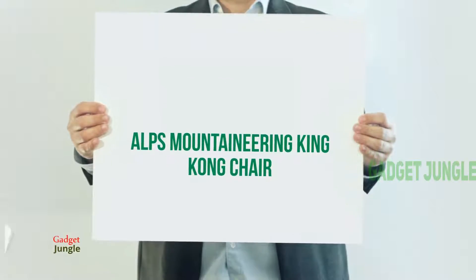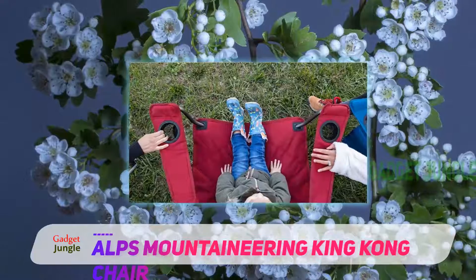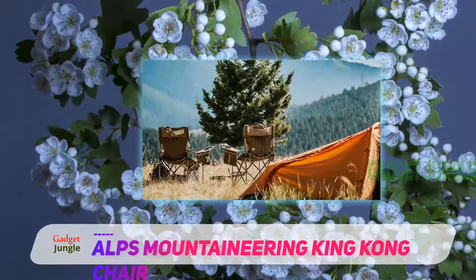ALPS Mountaineering King Kong Chair. For buyers who are looking to buy a comfortable, easy to use, and highly efficient lawn chair, the ALPS Mountaineering King Kong Chair would be a perfect choice to go with.